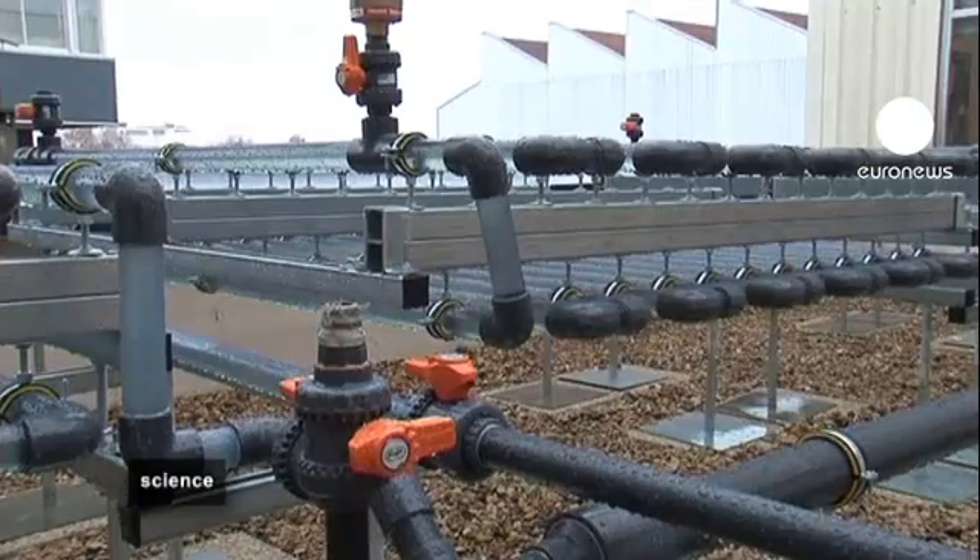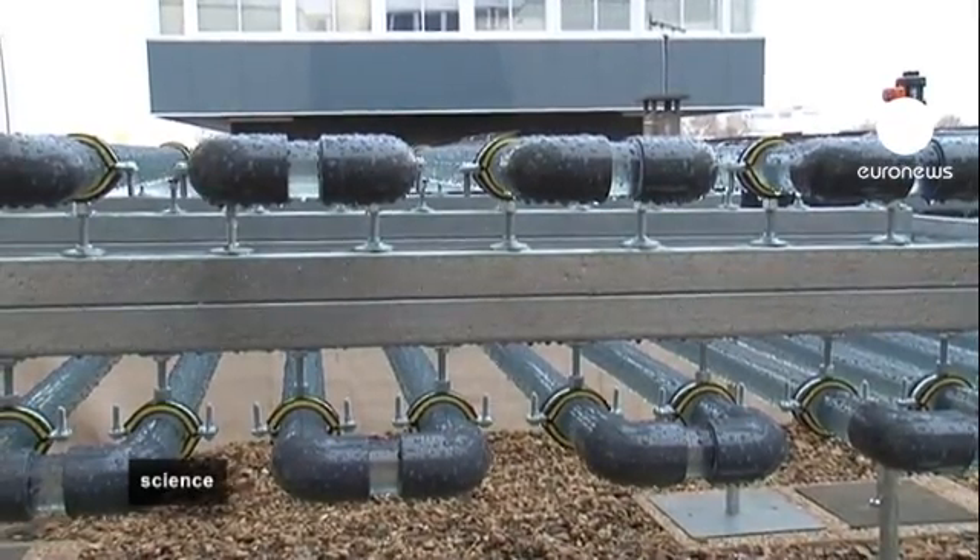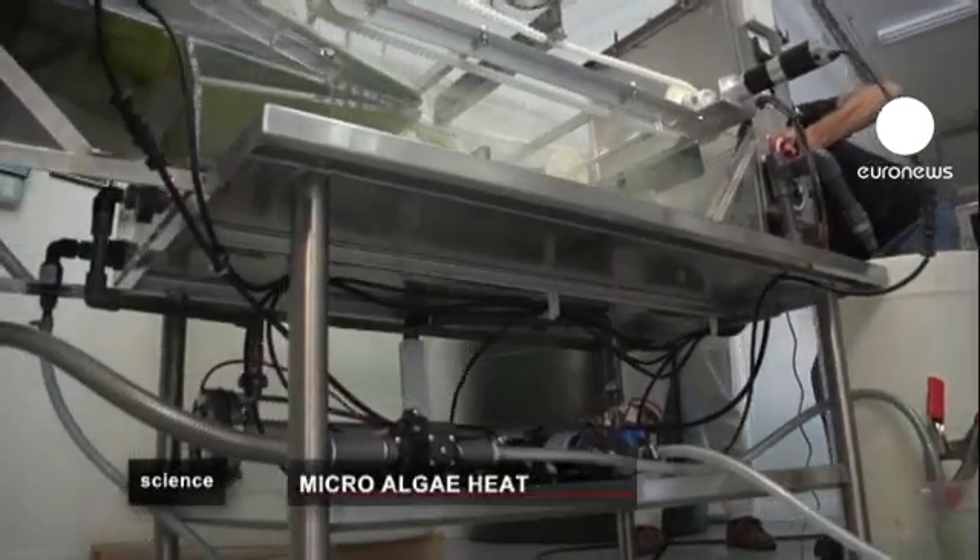To achieve this result, the researchers have installed photobioreactors on the roof. These transparent tubes filled with what will become green fuel. Exposed to the light, the microalgae grow fast.